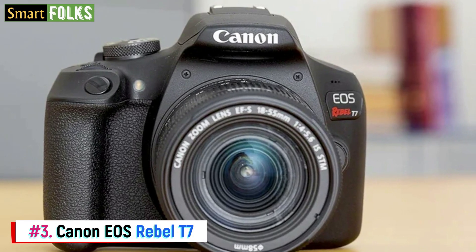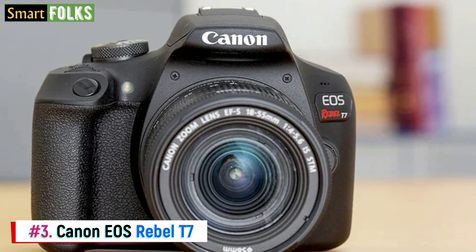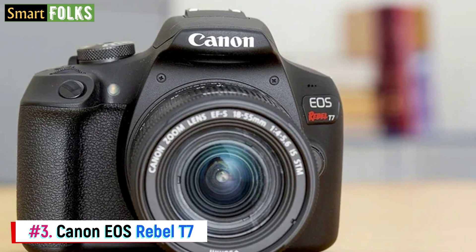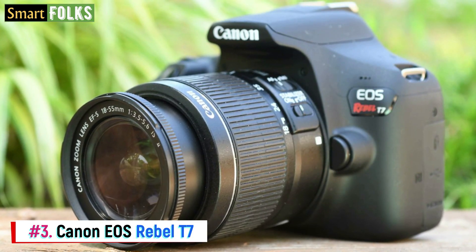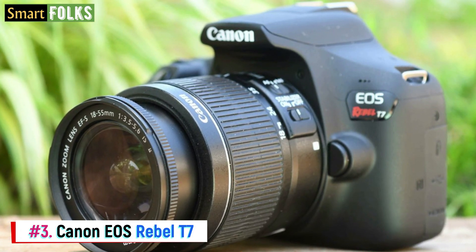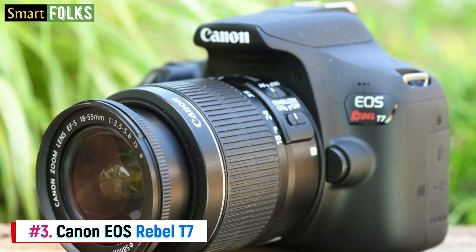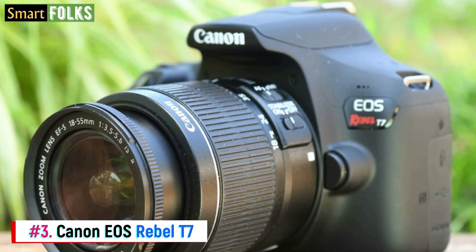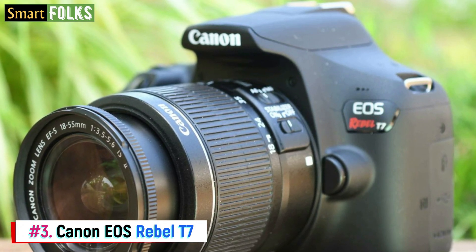Noise is well-managed up to ISO 6400. For the finest quality, however, you'll need a decent tripod for nighttime photos. The T7 has 3 frames per second continuous shooting and an entry-level 9-point autofocus. It is also lightweight and small, which makes it perfect for first-time DSLR travelers. Even though the Nikon D3500 has higher specifications, some novices may choose this camera because of its shorter learning curve and cheaper price. A suitable starting point for beginners is the 18-55mm f/3.5-5.6 kit lens with image stabilization that comes with the Canon EOS Rebel T7.